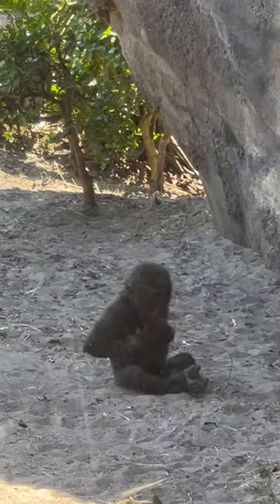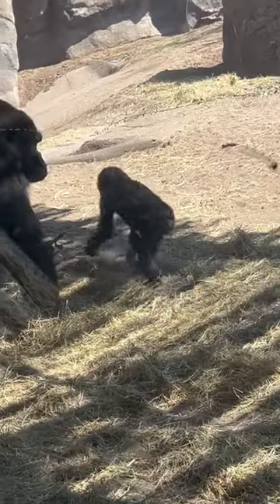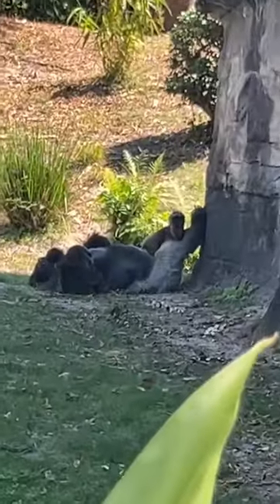They come up so close to the glass, so it's so much fun to see them interact with each other. They actually started fighting at one point, but the baby was just adorable. This was an absolute must — it was so much fun.